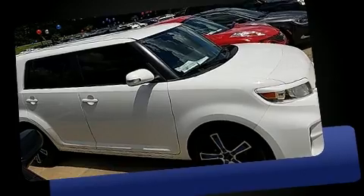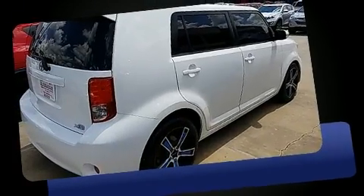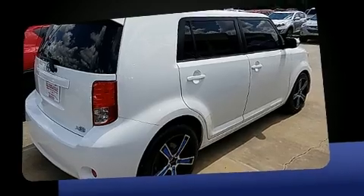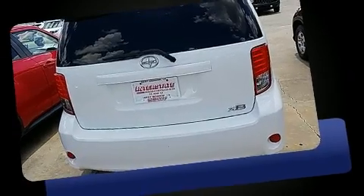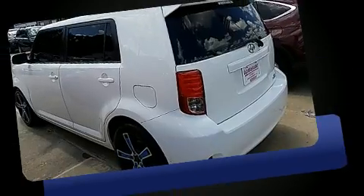Come test drive this 2011 Scion XB. This four-door, five-passenger wagon provides exceptional value. Under the hood, you'll find a four-cylinder engine with more than 150 horsepower, providing a smooth and predictable driving experience.